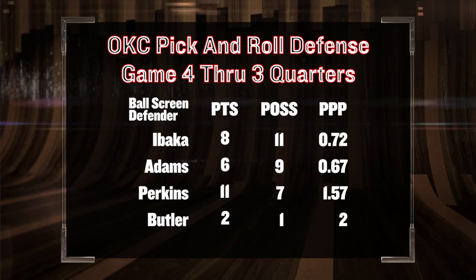Looking at game 4, while it was still sort of a game, you can get a sense of exactly who was involved in defending the pick and rolls and how efficient they truly were. At the top is Ibaka, who really caused problems for the Spurs when he was directly involved by defending the ball screener.